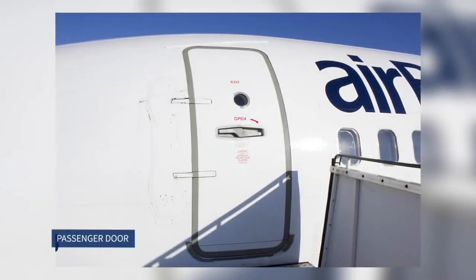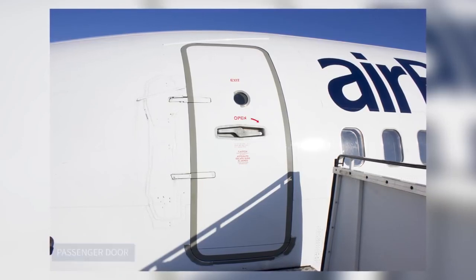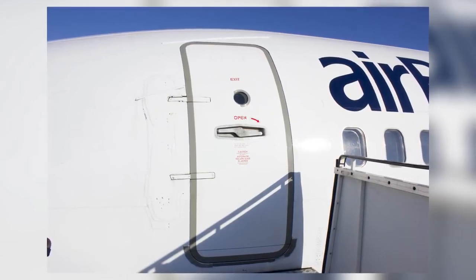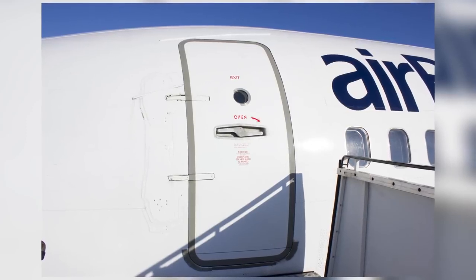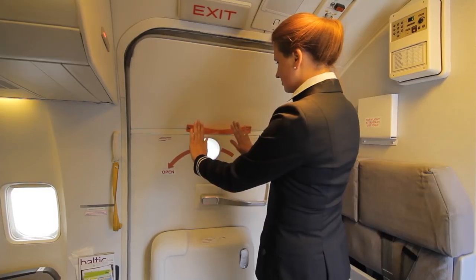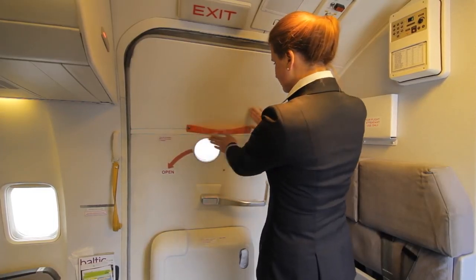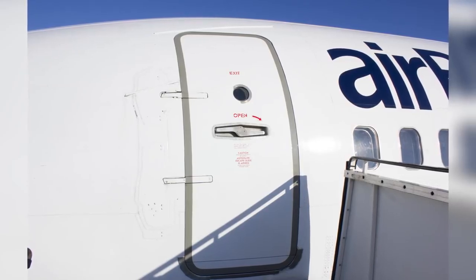Boeing 737 passenger door. All doors are pressure plug type, inward-outward opening doors. During opening, the door first moves inward and only then has to be pushed outward and forwards. Door L1 is spring assisted for easier opening.